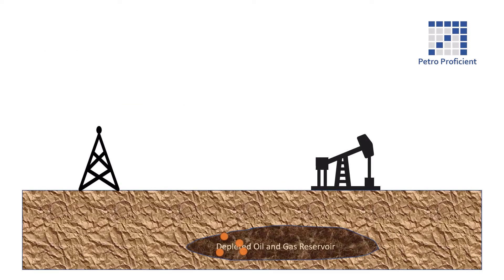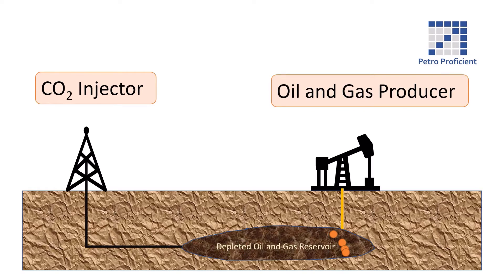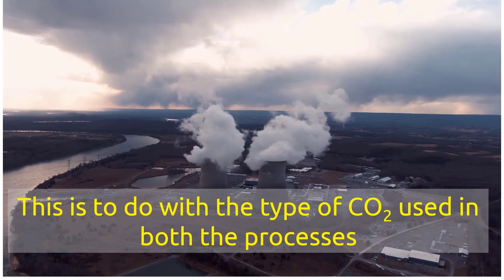The oil and gas industry has the experience of transporting and injecting CO2 in depleted oil and gas reservoirs. The process is called Enhanced Oil Recovery, or EOR. The CCUS industry can benefit from the oil and gas industry's EOR experience. However, there is one fundamental difference between EOR and CCUS.